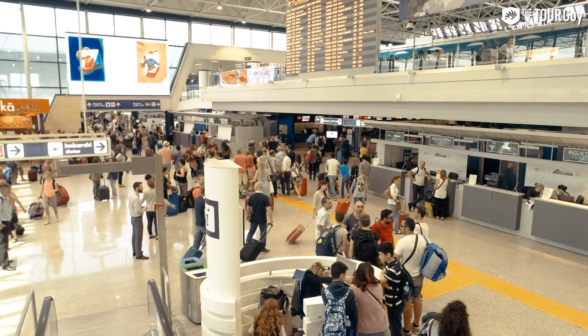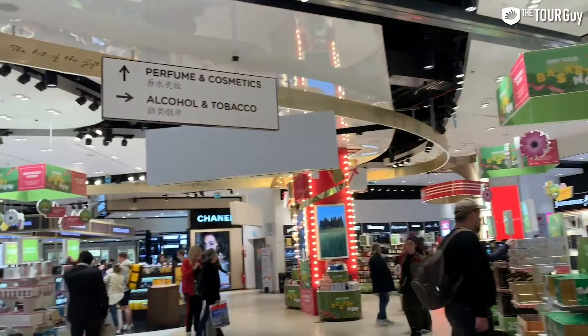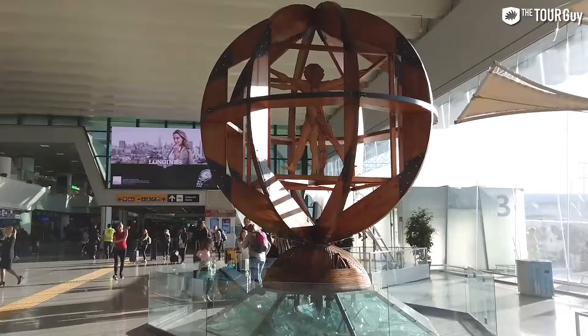You'll have to figure out the bathrooms, baggage claim, and exit by yourself, but they're all lit up by signs and it's normally pretty easy. At the end I'll also talk a little about shopping inside Fiumicino Airport and what you need to know when departing from Rome on international flights.